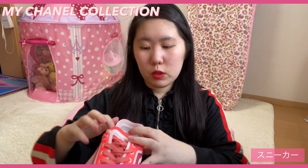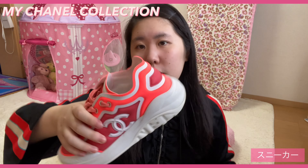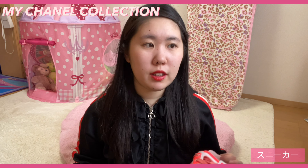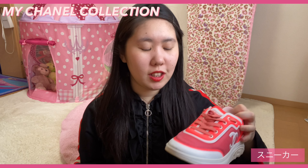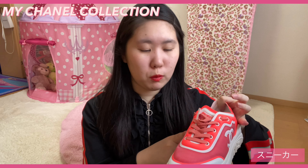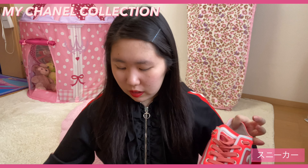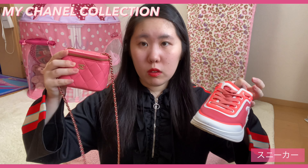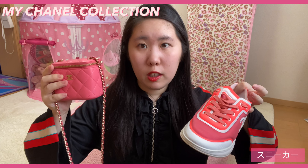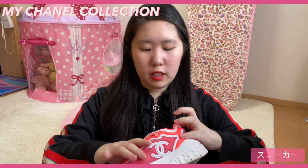シャネルのスニーカーはめっちゃ可愛くて、こういう感じでここにококомаークがついていて、ここにもロゴがついているんですけど、すごくネオンでちょっとポップな感じのスニーカーになっていて、これ結構合わせやすかったりするのでよく履いています。夏でもいいし冬とかでも全然履いているんですけど、今度白か黒欲しいなと思っています。オレンジの靴でちょっと合わせにくいかなとは思うんですけど、意外と合わせやすかったりとか、さっき紹介したバッグと色味が似ているので、カジュアルな感じで持ってもあえて可愛くて履いています。